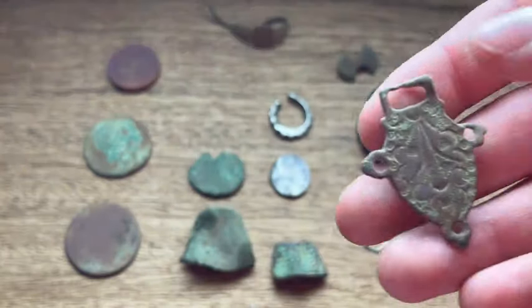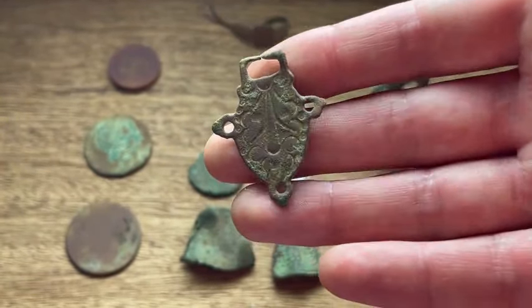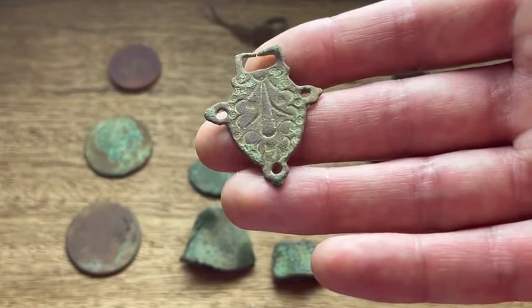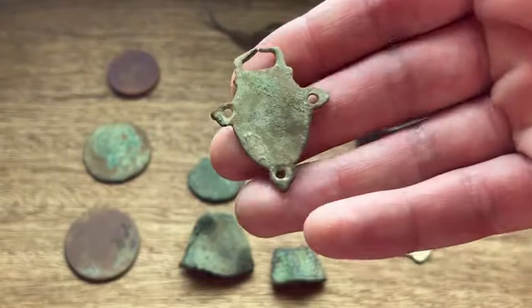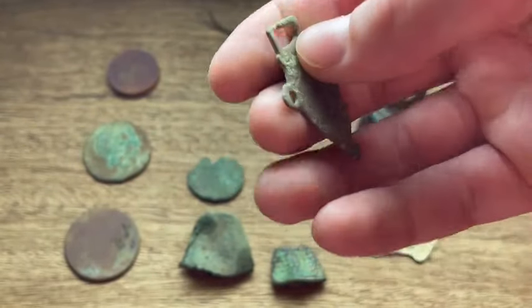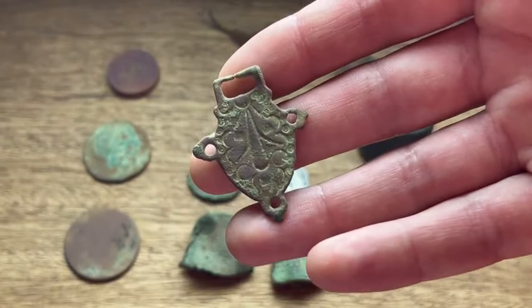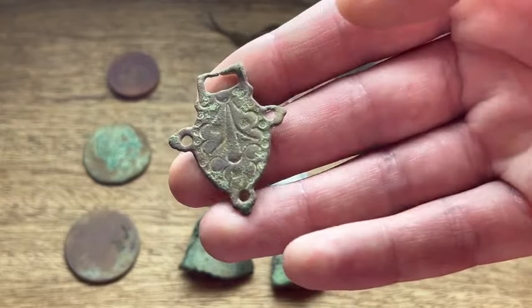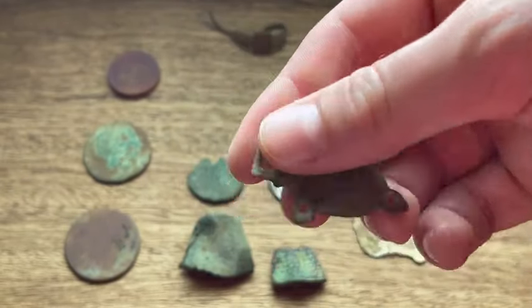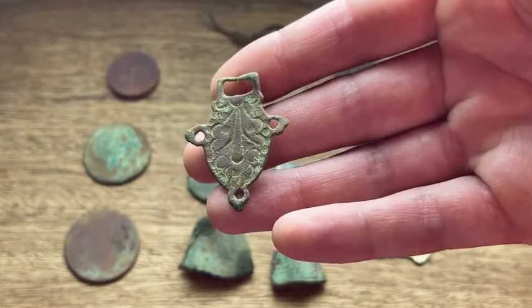This thing is really interesting - I've got three options for what it might be. Either some sort of belt buckle plate, which is quite nice, or it could be a stirrup mount because of these three holes - on the horse harness it would have hung below as decoration. I don't know if anyone knows what it is - please leave it in the comments. But it's definitely very old and very interesting.